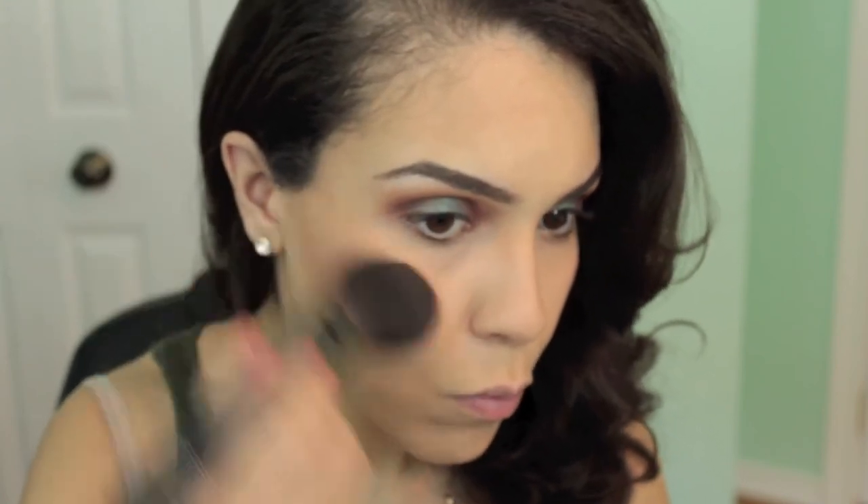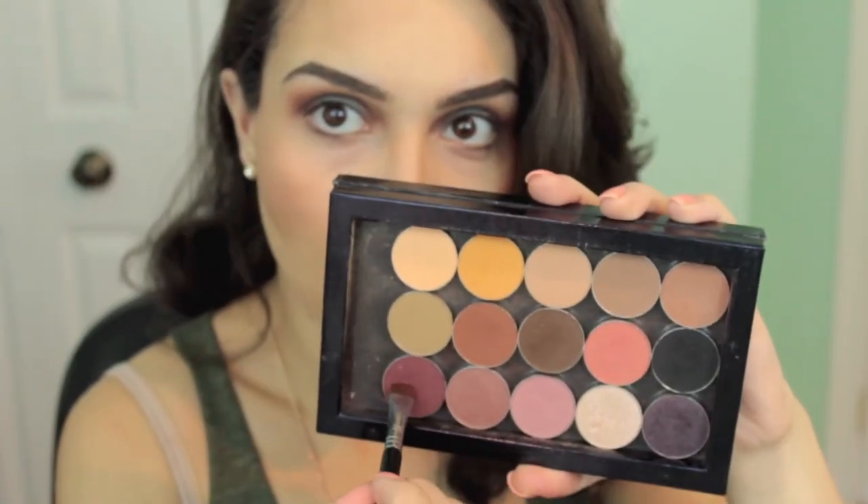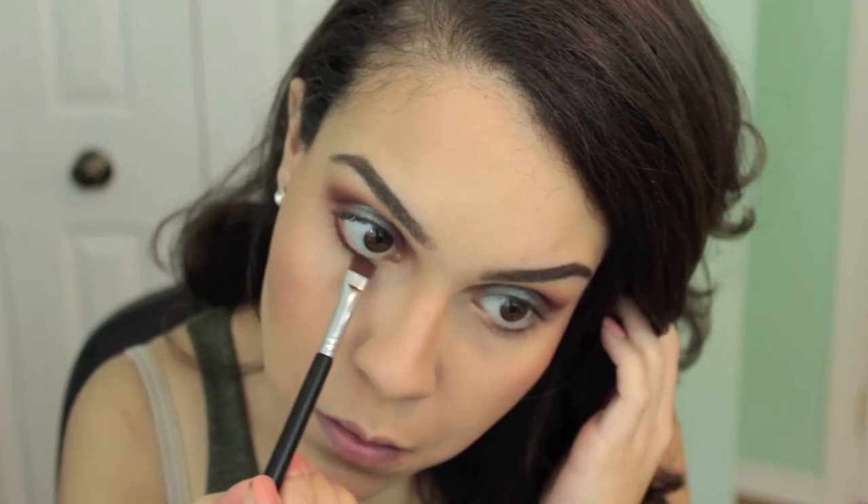Next I'm taking a flat definer brush by Sigma, going in with Bitten and placing it very close to the lower lash line from inner to outer corner. Then I'm taking a pencil brush by MAC dipped in Cocoa Bear and buffing it all out. After that I used my MAC 217 with no additional product and just buffed everything out even more.